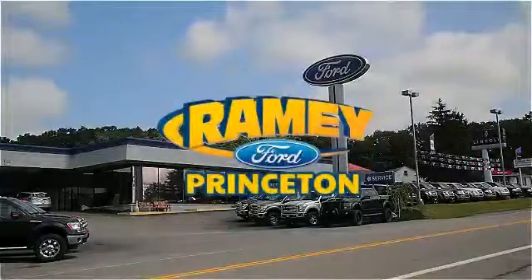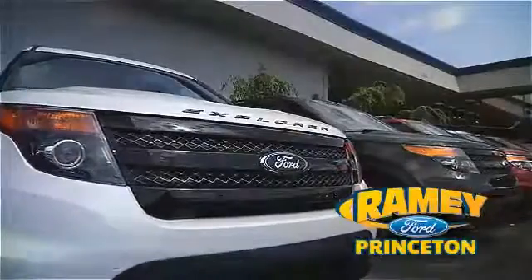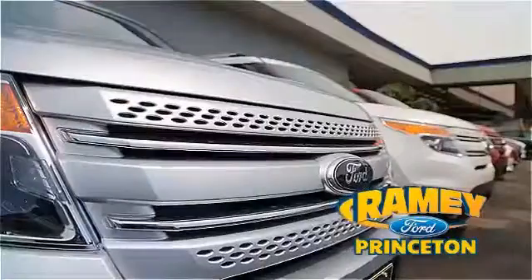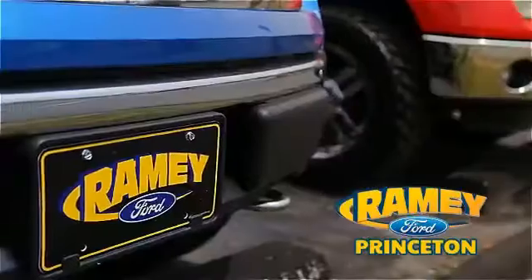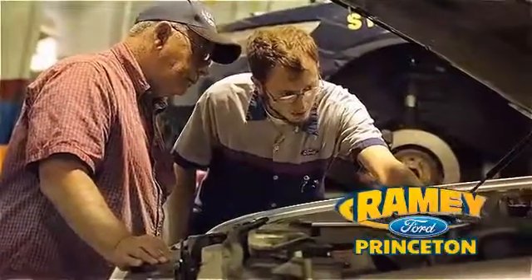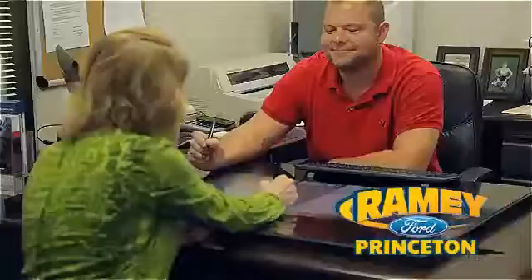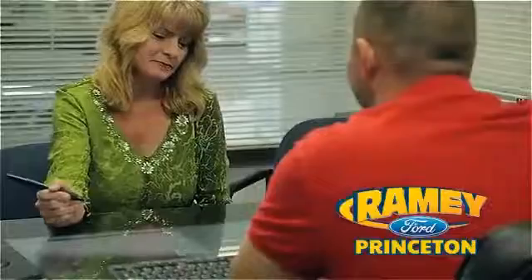At Ramey Ford in Princeton, we are proud of our commitment to customer satisfaction both before and after the sale. With 100% of our inventory having or being eligible for warranty, our customers never have to worry. With our award-winning service department on the job, you can trust your vehicles are in good hands, and our easy, hassle-free buying process is now easier than ever without tons of paperwork to confuse you, with our digital signature service.